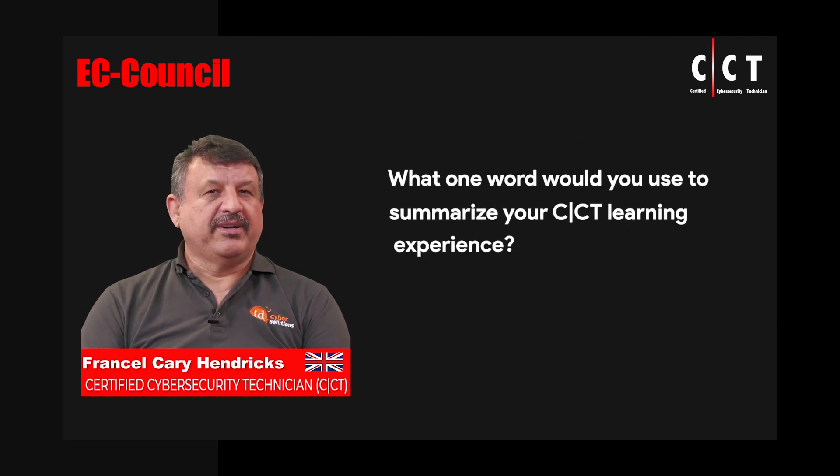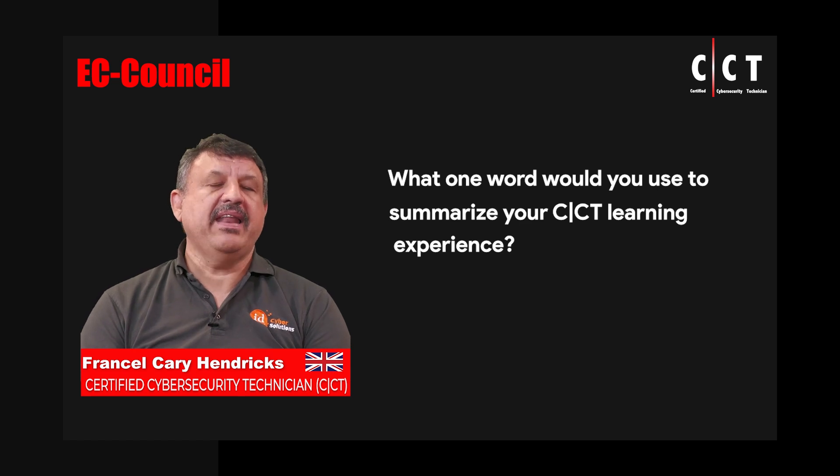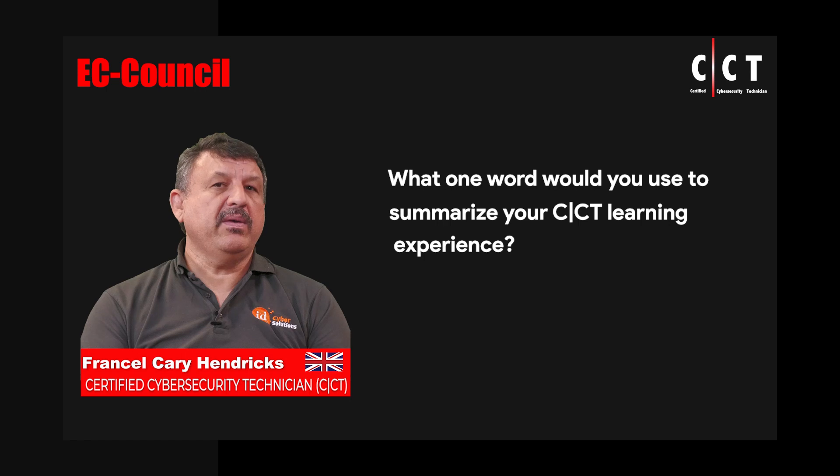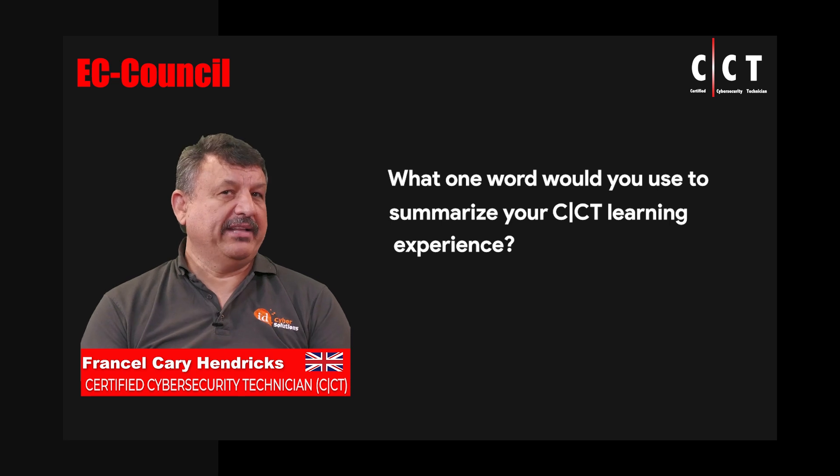My one word for the experience with the CCT course: Wow. It's amazing. I never expected it to cover so many different aspects of basic cybersecurity — way, way more than any of the other courses. This goes beyond that basicness. This could almost go from basic to advanced in a very, very short time.